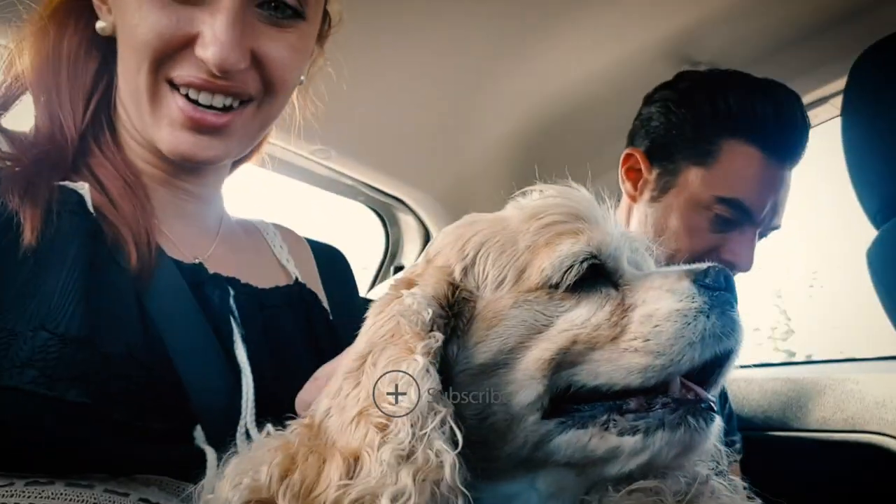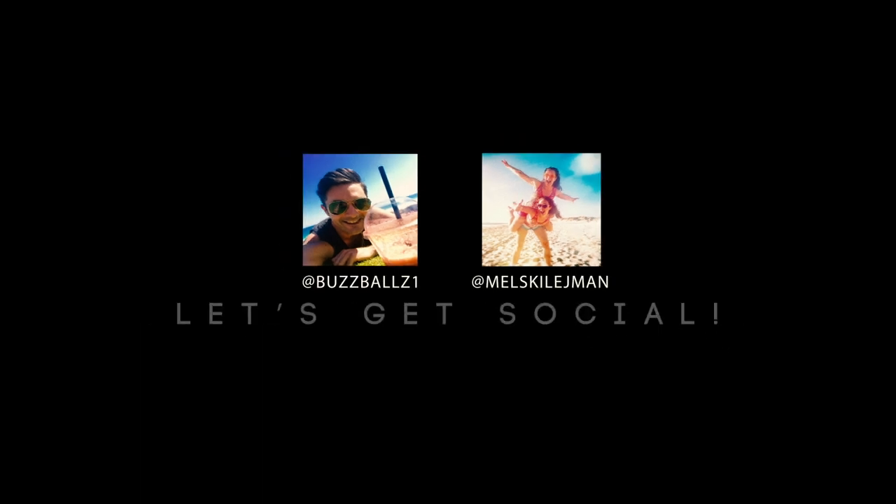Best backseat rider ever. It looks like an old coder. I just have two dogs. Thank you Mike. Oh my God, thank you.